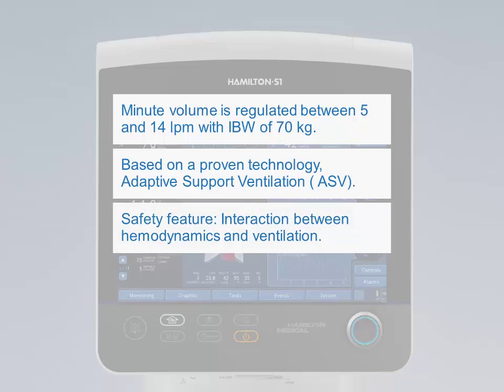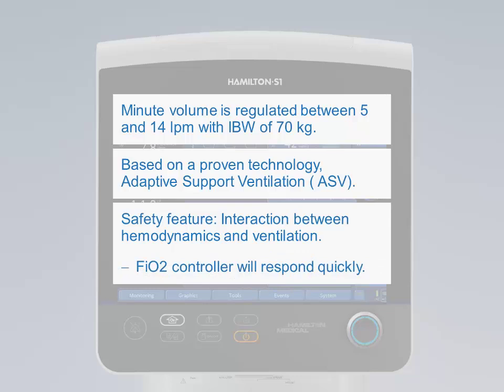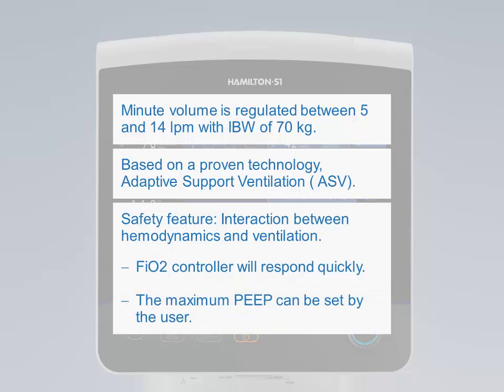The oxygenation controller changes PEEP and/or FiO2 settings. In order to react quickly to rapid desaturation, the FiO2 controller will respond immediately and provide a rise in FiO2 to 100%. Minimum settings of FiO2 is 30% and for PEEP it is 5 cm H2O. Maximum PEEP will be 25 cm H2O in Intellivant ASV, and the maximum PEEP can be set by the user. When the HLI is greater than 15%, the PEEP controller will decrease PEEP to 8 cm H2O.